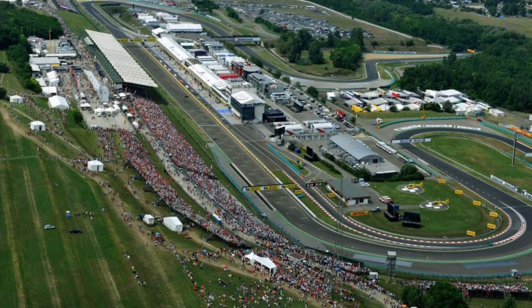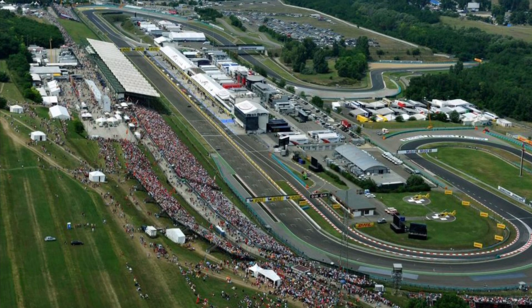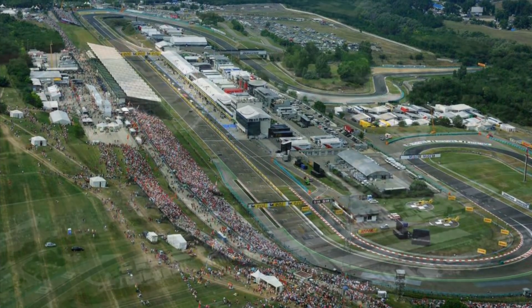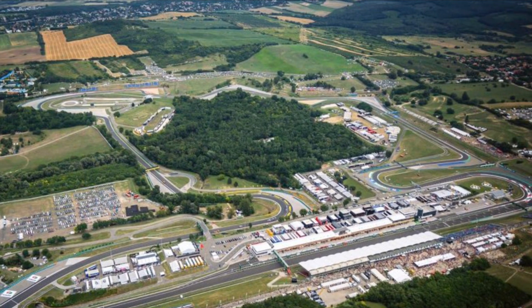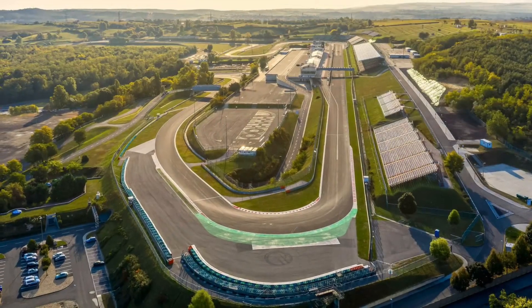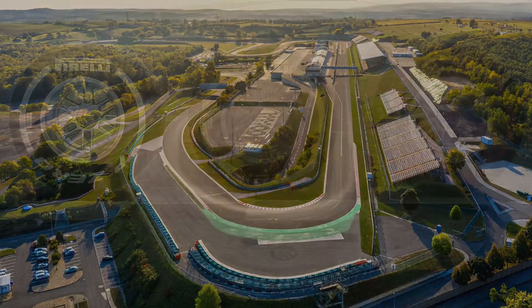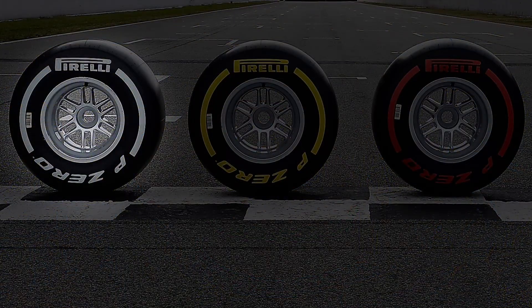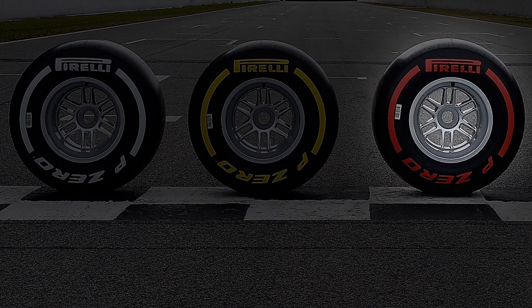F1 will trial a new tyre allocation format during qualifying for this weekend's Hungarian Grand Prix as part of its drive towards greater sustainability, although questions still remain. Providing the qualifying session is dry, then the alternative tyre allocation, as it is known, will see the hard compound tyre used in Q1, the medium in Q2, and the soft for the top 10 shootout.